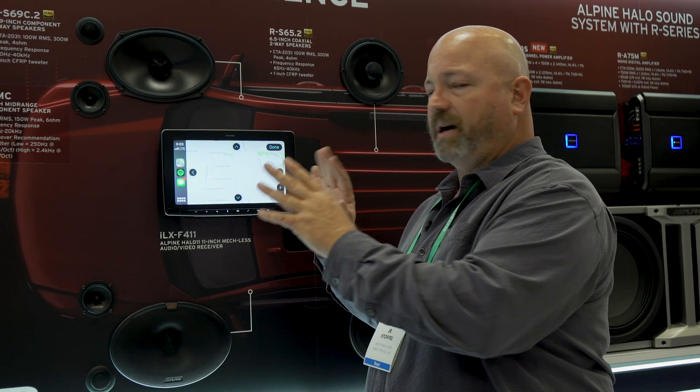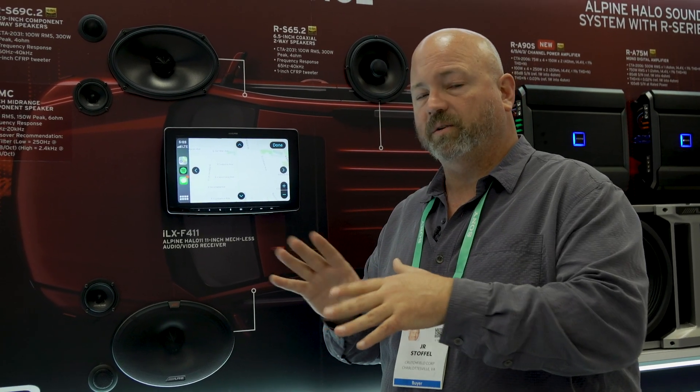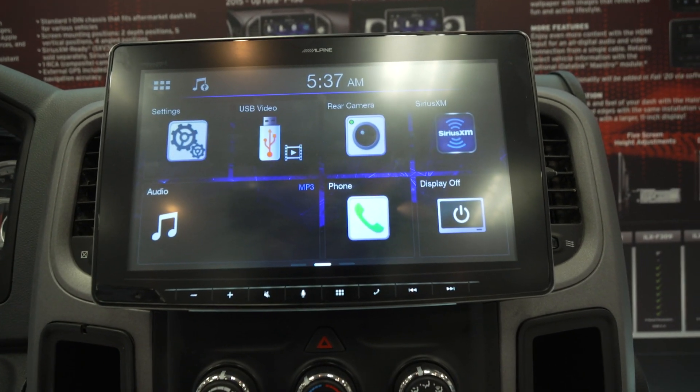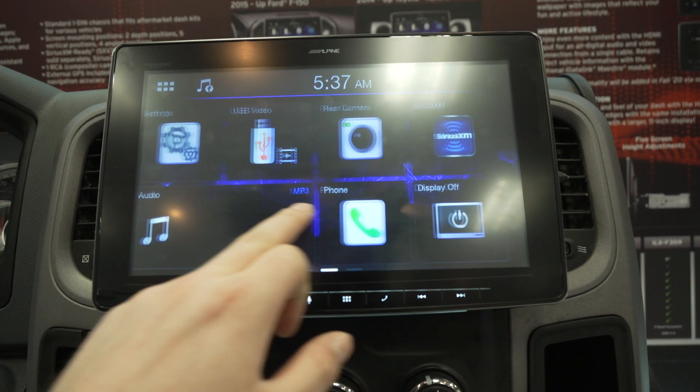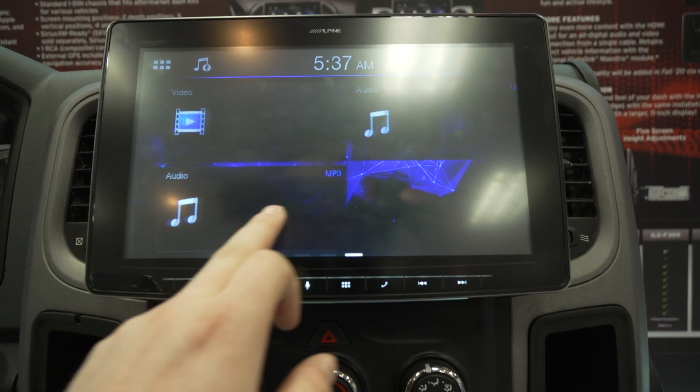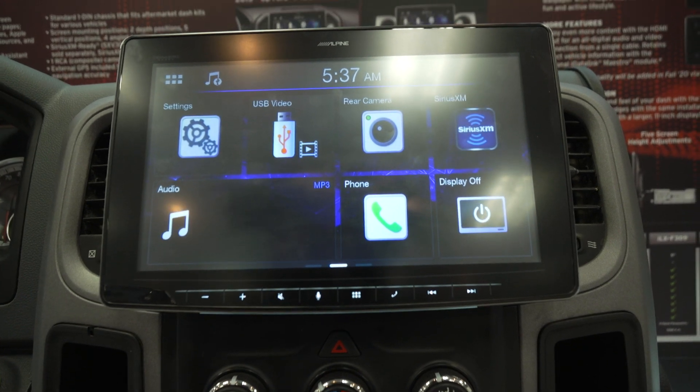You can customize the software so it looks and feels the way you want it to. It's super fast and responsive — that's one of the surprising things. With a screen this big, it takes a good processor to make it respond to your touch instantly, and it is always super fast. The performance on this thing is amazing as well.